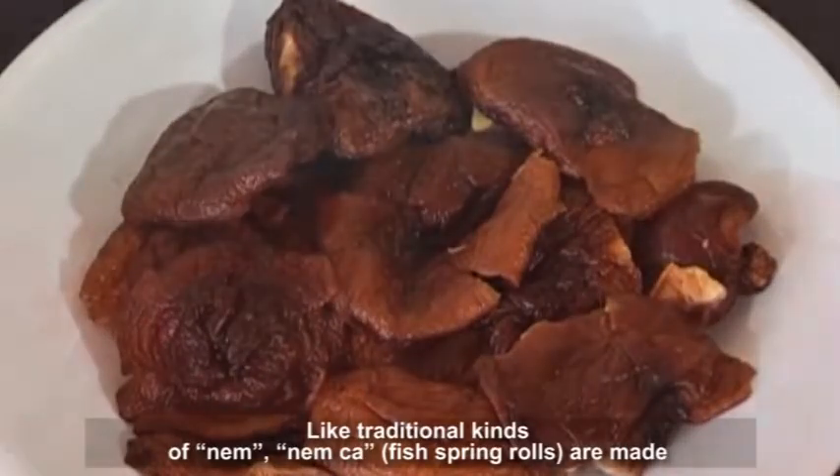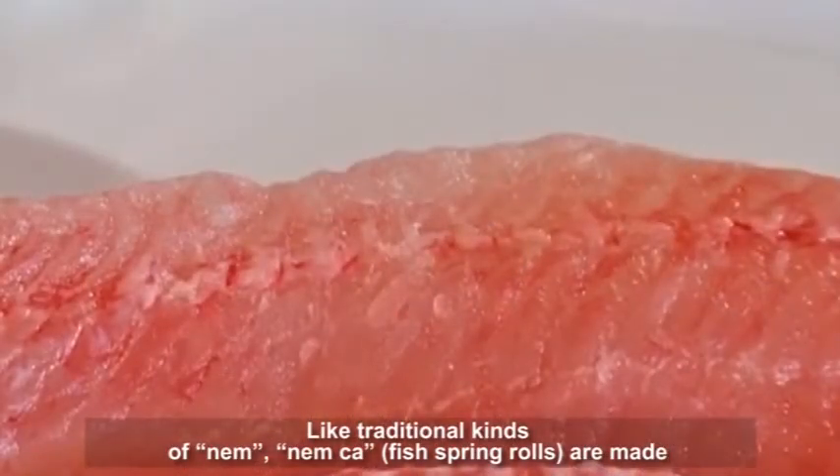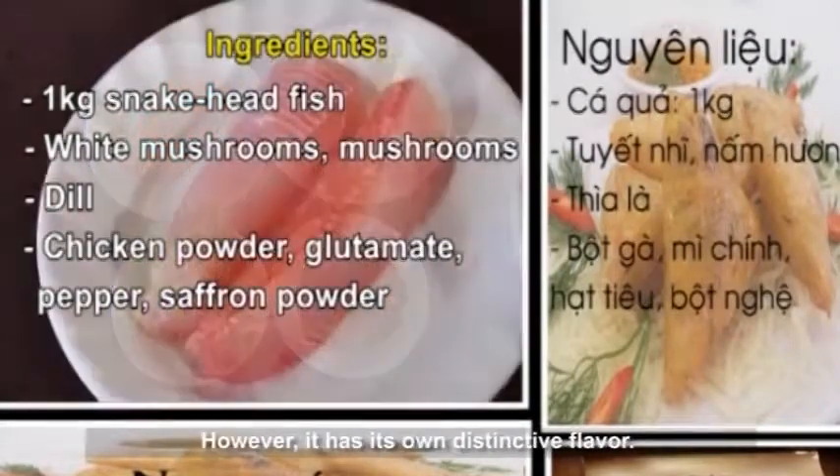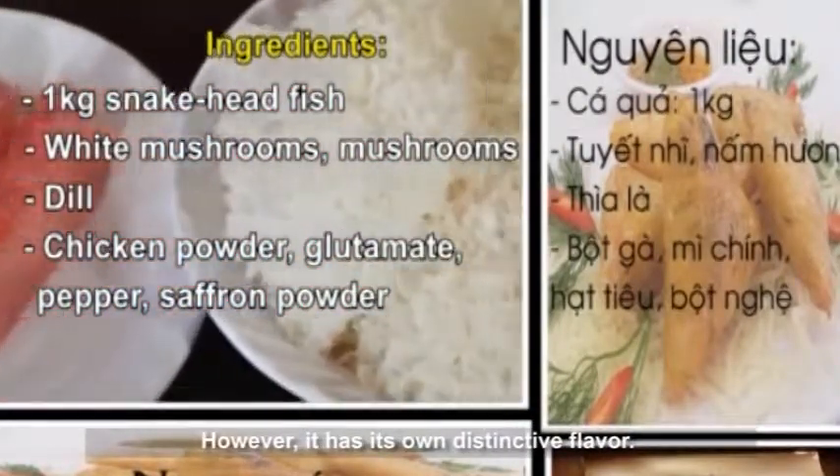Like traditional kinds of Num, Num Kuh fish spring rolls are made with familiar ingredients like vegetables. However, it has its own distinctive flavor.